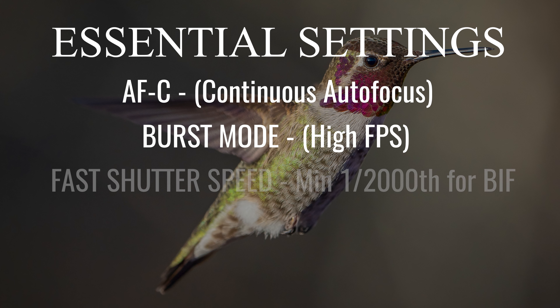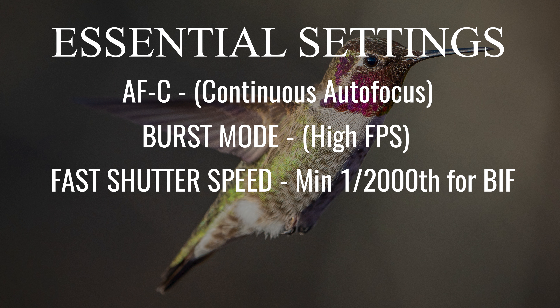Next we'll touch on the most important setting you're going to need to nail for the best results — and that's shutter speed. To capture these guys in flight you're going to need a minimum shutter speed of 1/2000th of a second, period. You cannot go lower than that for great results. These guys are so fast and so unpredictable that you really need to freeze that action.